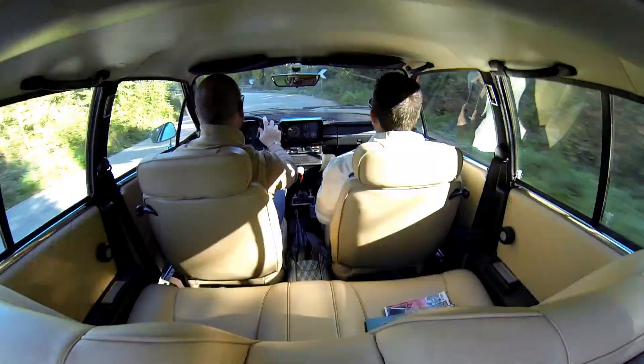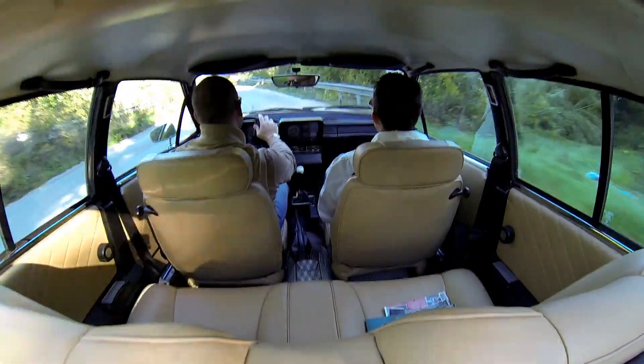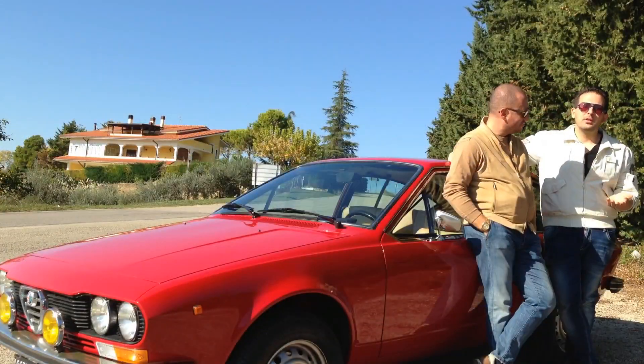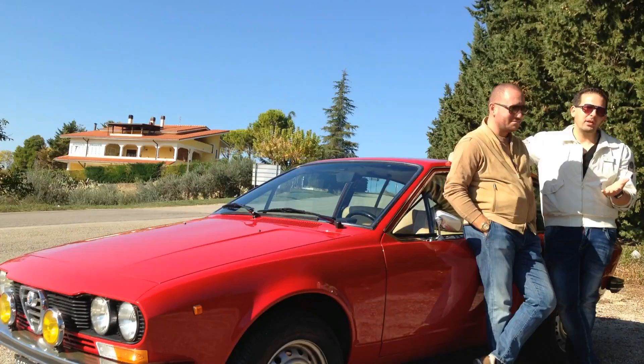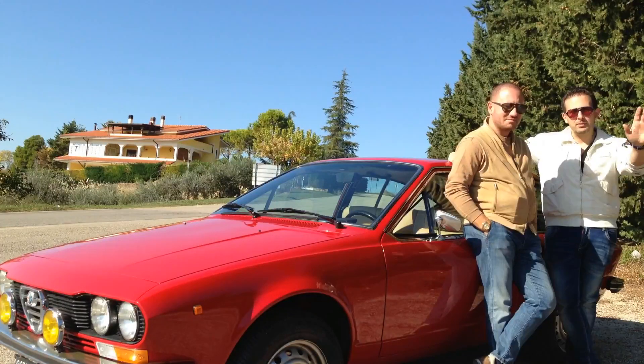Abbiamo fatto questo giro con questa bellissima Alfetta. Ci vediamo ai prossimi appuntamenti, non mancate di iscrivervi al canale Riddler e alla nostra pagina Facebook. Ciao!